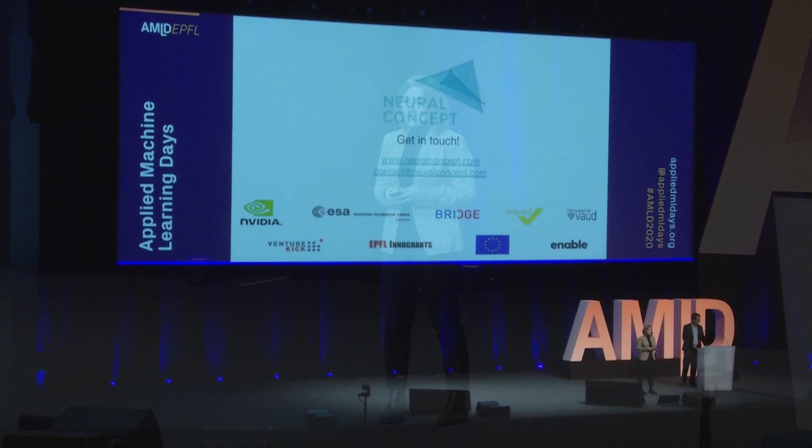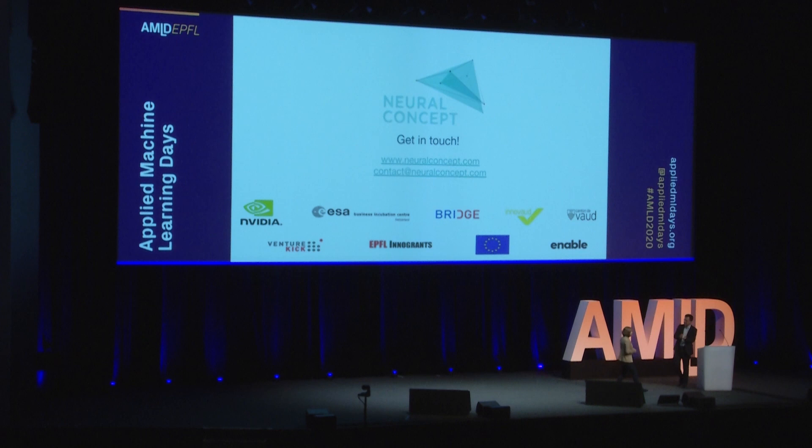This is the team behind Neural Concept. If we've managed to raise your interest, if you have questions or if you're simply curious, please drop by our booth in the InnoVoot area. Thank you very much.